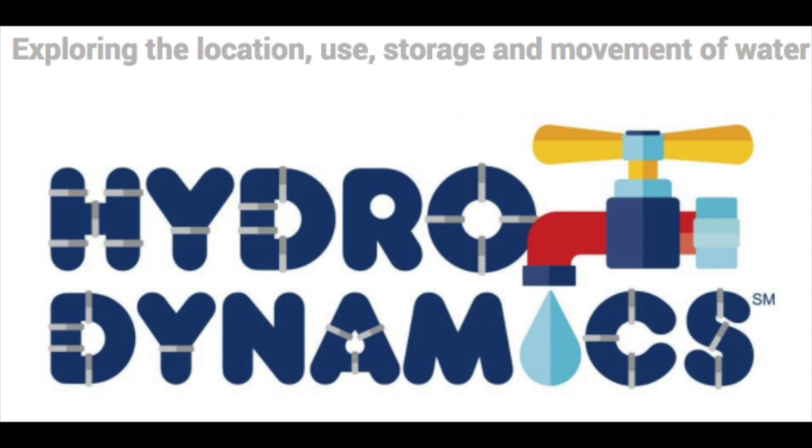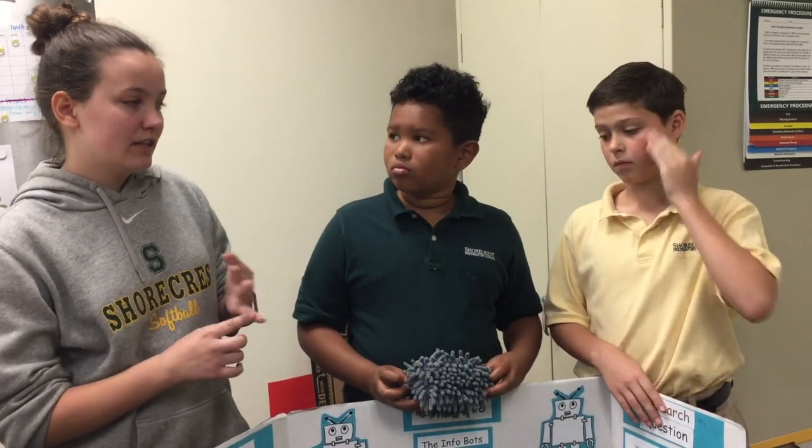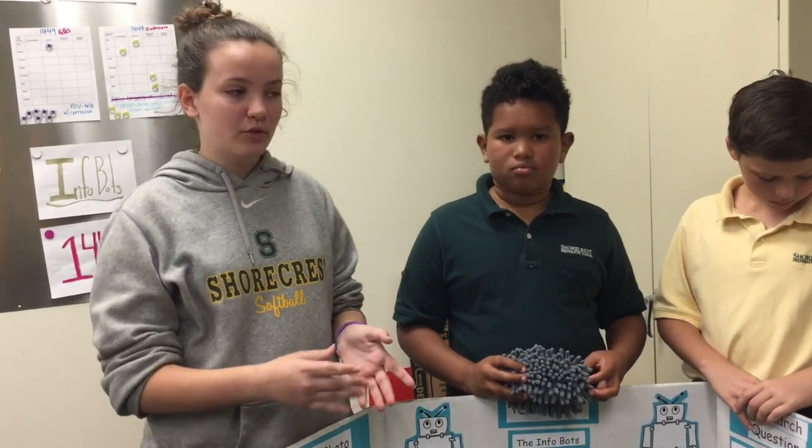Everyone's given a problem where they have to come up with a way to improve how we transfer, deliver, use, and dispose of water. In science class, because we have marine science, we were discussing microplastics and microfibers. When we were brainstorming a list of different ideas, those were two of the ideas that I put down.